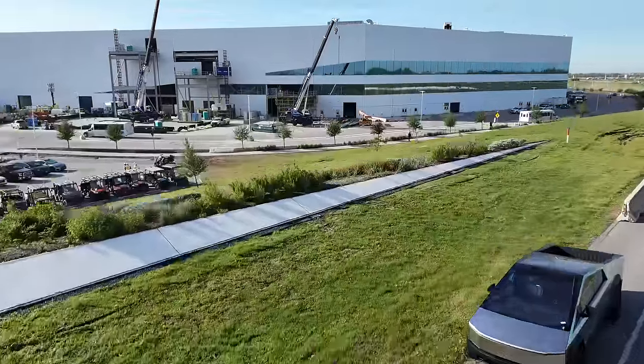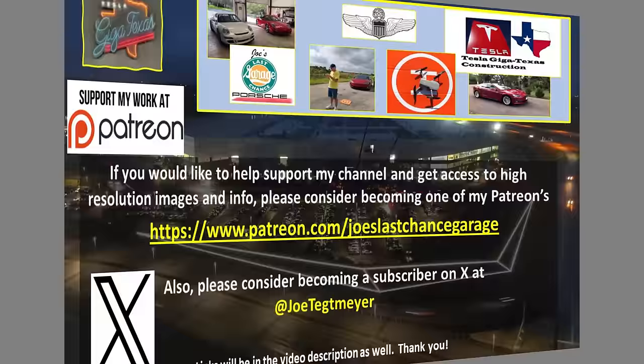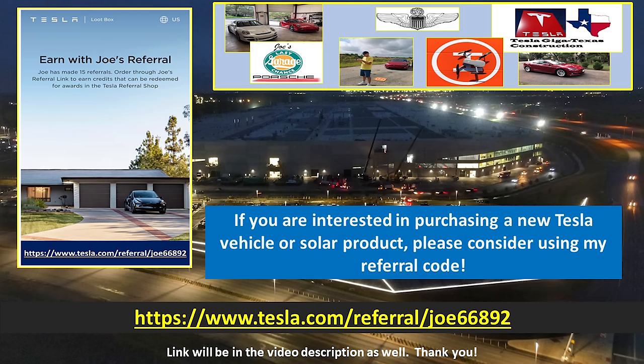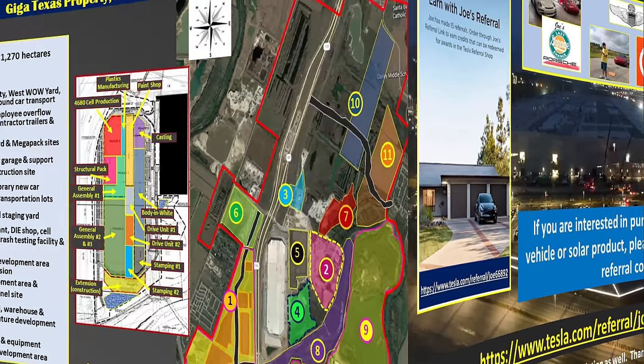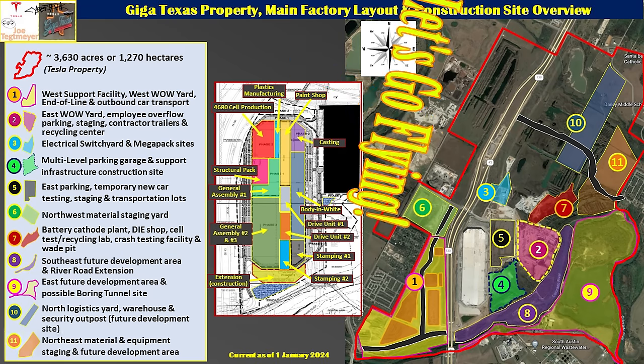That's it for the news. Let's get into the drone and fly around to see what Giga Texas looks like today. If you'd like to support my efforts, please consider using the links in the video description. If you're interested in Tesla products, you can help yourself and support me by using my referral code. Don't forget to hit the like and subscribe buttons. My drones are ready — let's go flying over Giga Texas.